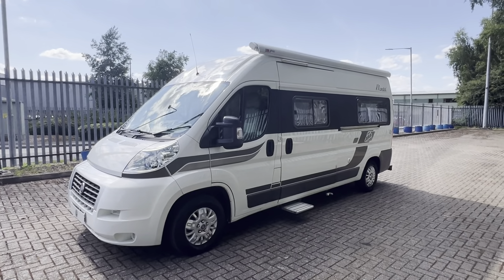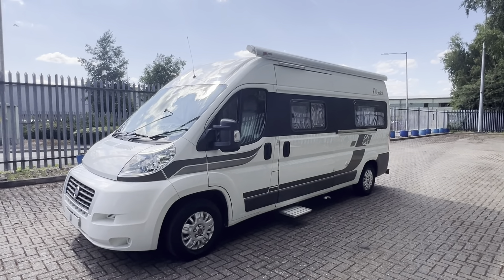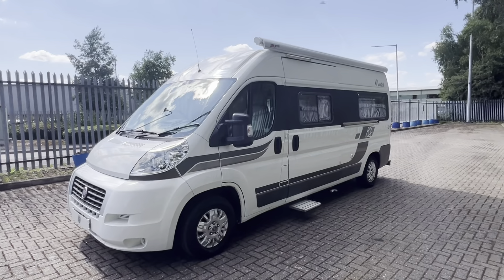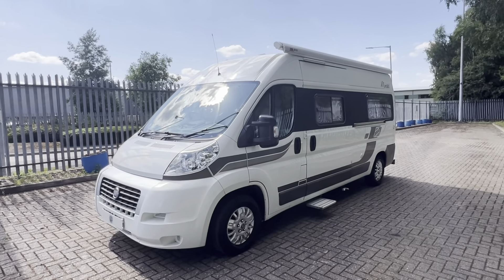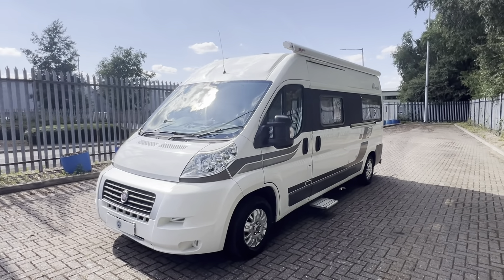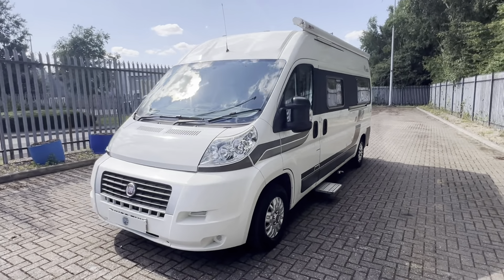Hi everybody, Andrew here for Caravan and Motorhome Sales. Today we have this 2009 Swift Mondial RL, based on the three-litre 160 brake automatic Fiat Ducato, covered just under 23,000 miles. Really nice condition for the age — just a few minor details I'll point out as I work around.